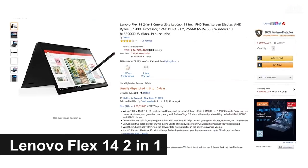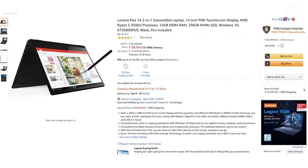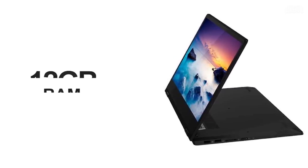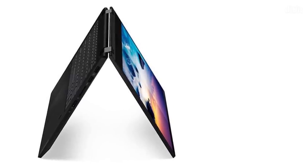Our last laptop for this discussion is the Lenovo Flex 14, a 2-in-1 powered by the Ryzen 5 3500U processor. The Vega 8 graphics are accompanied by a total of 12 GB of RAM so that you never face any sort of bottlenecks with your work.